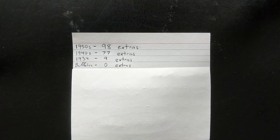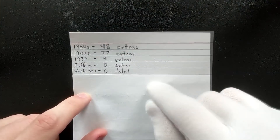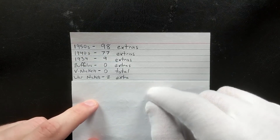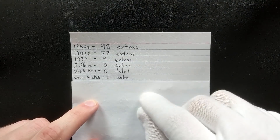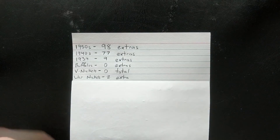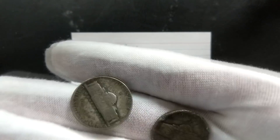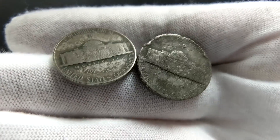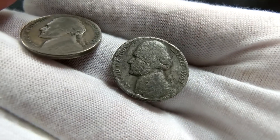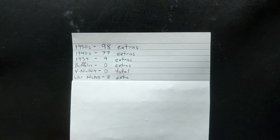For Buffalo nickels we weren't able to get any extras — every single Buffalo nickel went into the collection. For V nickels, unfortunately we didn't get any, and they're a pretty tough coin to find. We didn't find any shield nickels either — I've never found one in my life. For war nickels we actually got two extras — those 35% silver coins. Pulling them out: one is a 1943 Philadelphia and the other is a 1942 Philadelphia. Both of those were already in the collection, so these are extras.